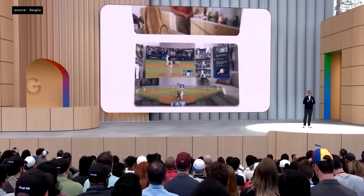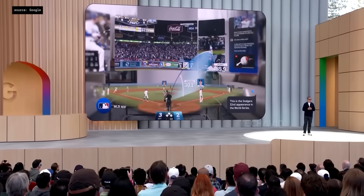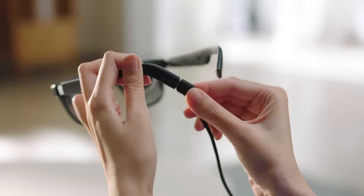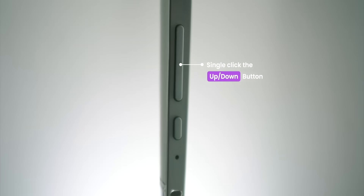The screen offers a big field of view — think movie theater vibes, floating screens, AR overlays, virtual workspaces, all that good stuff. They're also teasing both optical and virtual see-through modes, which means you'll be able to use these for everything from AR-enhanced navigation to binge-watching Netflix on a floating screen while pretending to be productive.